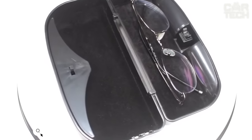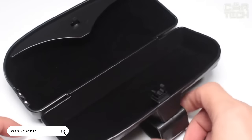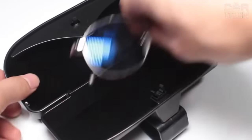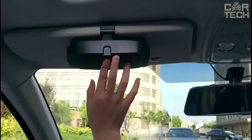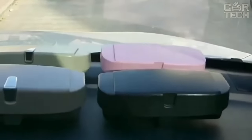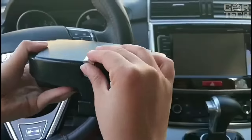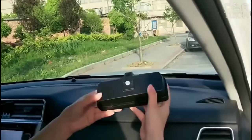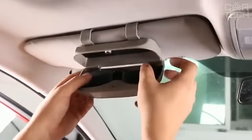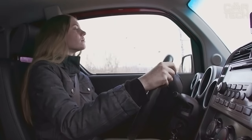The car glasses holder and case allows you to store your glasses in a secure and accessible place. The case has a universal design and soft smooth lines, perfectly fitting any car interior thanks to the choice of color. It conveniently attaches to the visor with two clips. With a single movement of the hand, the case opens and provides access to the glasses. Compact size does not take up much space and does not interfere with the driver's vision — a cool gift for any motorist.